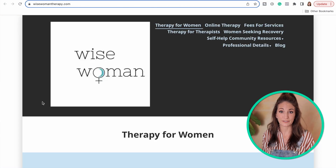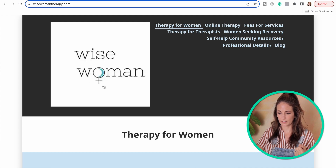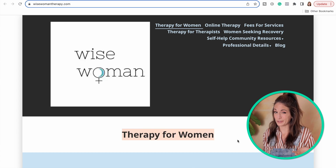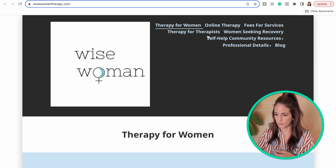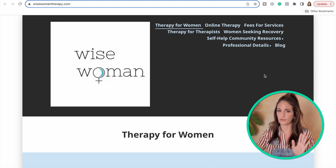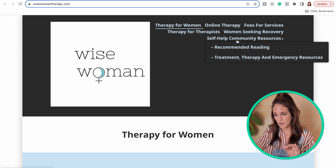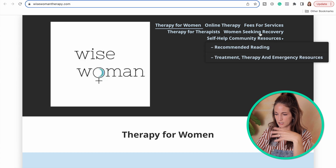Moving on to the next one: Wise Woman Therapy. Let's do the five-second rule. At my initial snapshot, the name 'wise woman' is already giving me some information, and we see a female logo in the O of 'woman,' and right there: therapy for women. Now, 'therapy for women' feels really broad — that's like narrowing it down to half the population. And looking at the navigation bar, to my eye this feels a bit overwhelming. There are maybe too many options, or the way it's designed — it's just a lot of words.